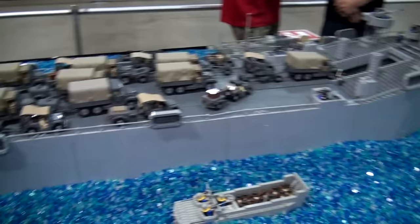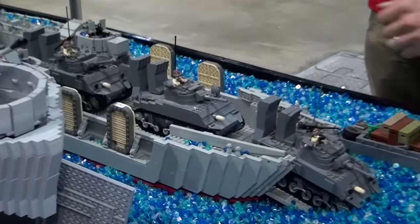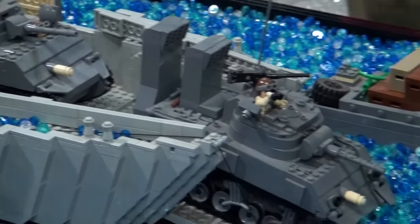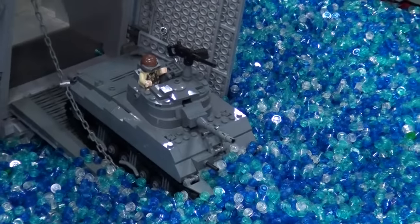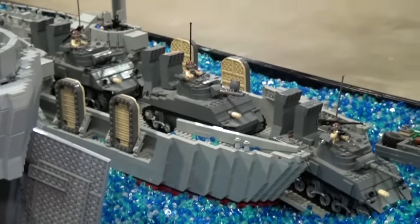We have some M4 Shermans on this landing craft and they have these swamp-like snorkels. So they drive through water and the tank engines can still breathe. That makes it a little less sad — it's not going to ruin the engine. The engine on the Sherman is in the back.